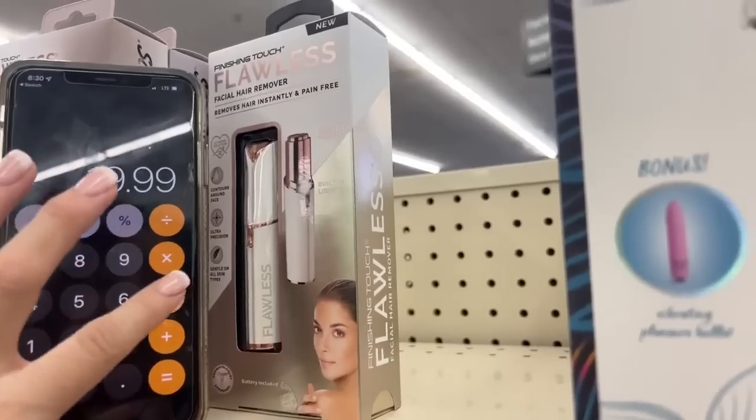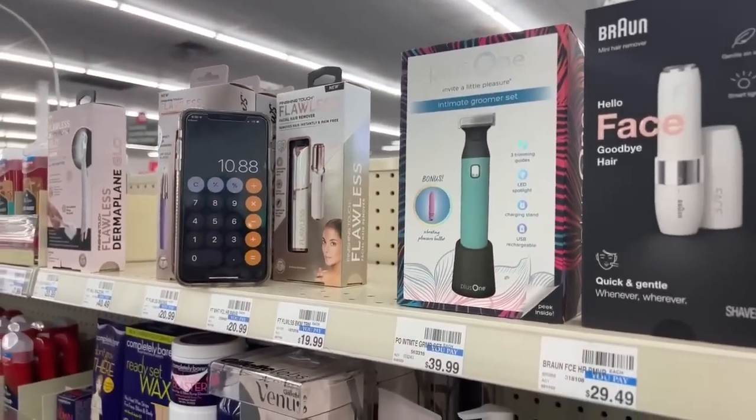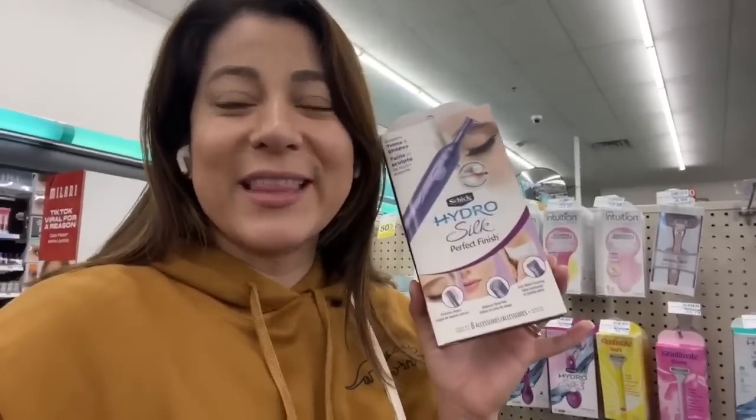So my 32% takes off $5.11, meaning $19.99 minus $5.11 minus $4 brings this product to $10.88. But we're getting $10 back in Extra Bucks, so this product comes out to just 88 cents! This deal has a limit of one time. I really love this product — the moment I started using it, it's been amazing.